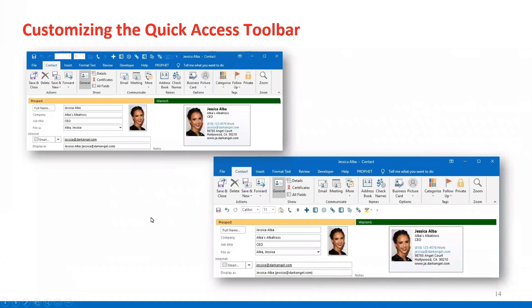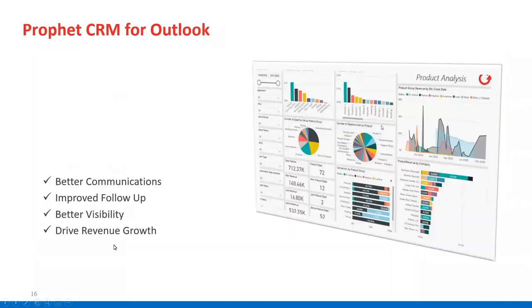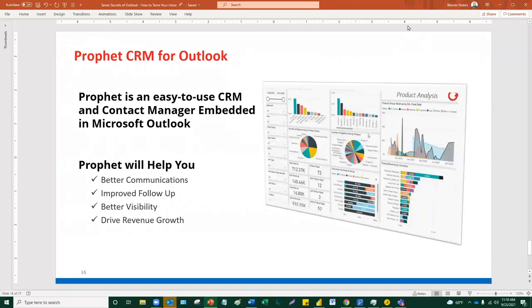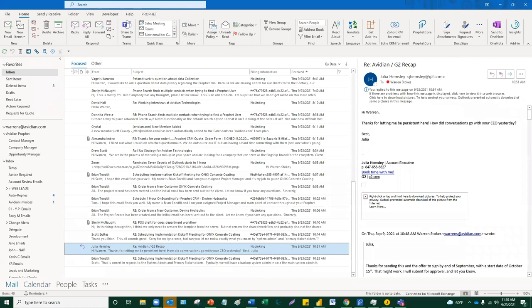The quick access toolbar — most people know about it, but I like to move it below the ribbon and I'll show you how to do that. Then there's the concept of transforming emails with just a drag and drop — you can take an email and turn it into a contact, a task, or even an appointment. At the end of the presentation, I'll talk a little bit about Profit CRM. Let's start with quick steps — let's do a little tutorial on quick steps right now, how to create them and what they're all about.